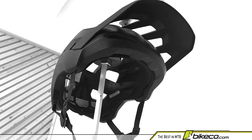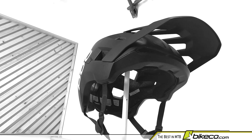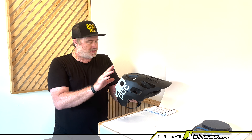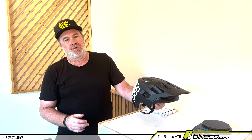So POC helmet — highlights: the range of fit, the new MIPS Integra is great, and the substantial protection in impact areas. Also a real recommendation here on the POC systems.